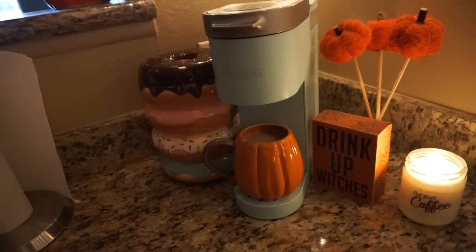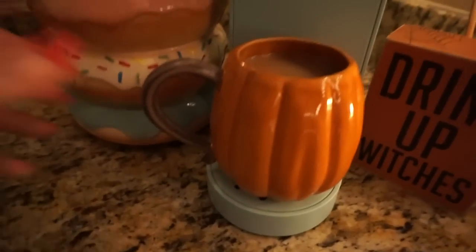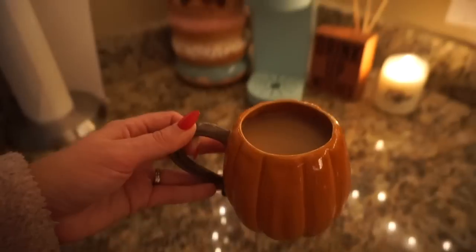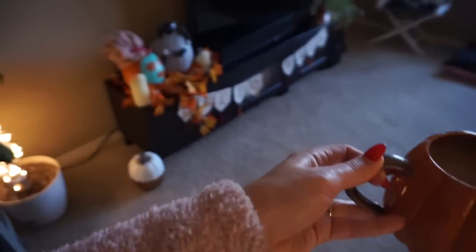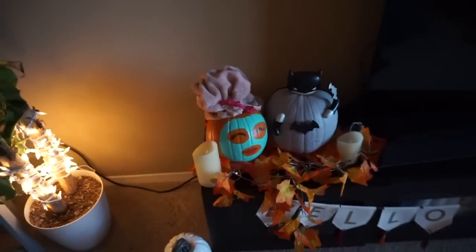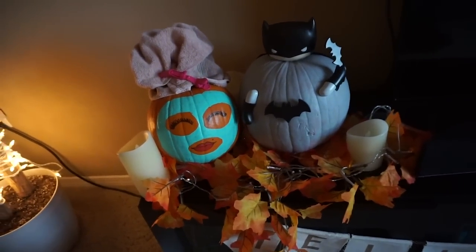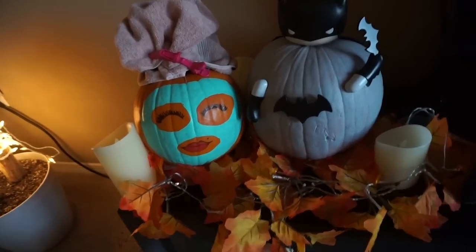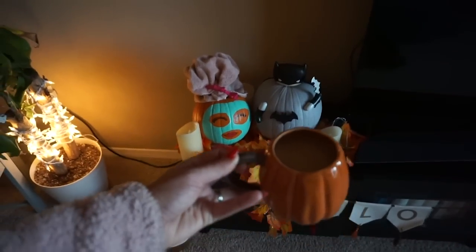Good morning! It's time for a festive fall mug. Today I chose the pumpkin one — I think it's from Pier 1. It just makes me feel very cozy on a fall morning. And I'm saying good morning to our adorable jack-o'-lanterns. They turned out so good — I love them. They are totally our personalities. Cheers, good morning.